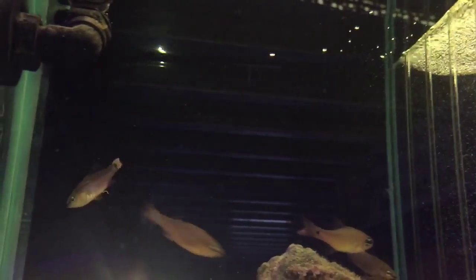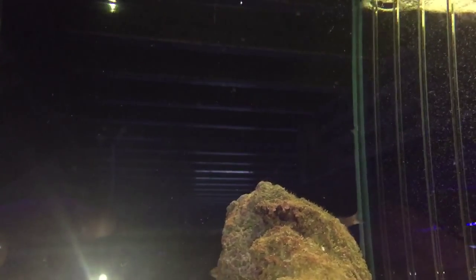Sometimes your fish get bacterial infections, such as on the tail of this cardinal fish, and it's really important that you treat these infections straight away.